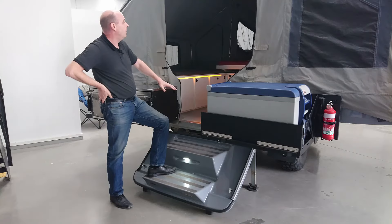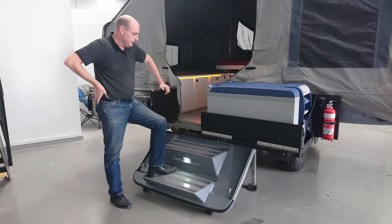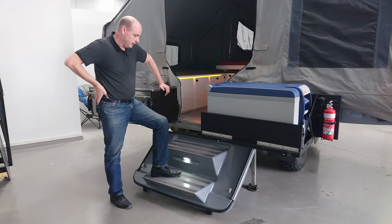We also made the height of the doorway quite tall. I'm 6 foot 2 and I can easily walk inside and outside without having to bend over. These steps are also very sturdy so they don't flex and give way or feel like they're going to give way as you're walking up them.